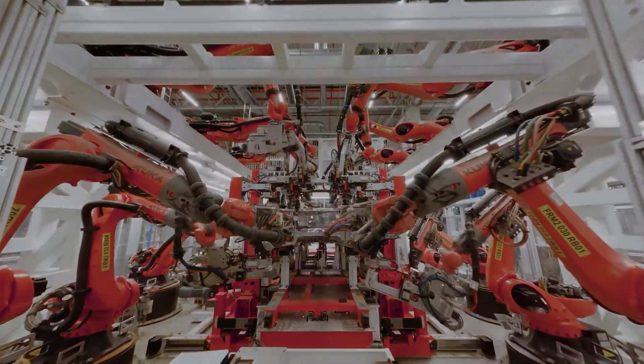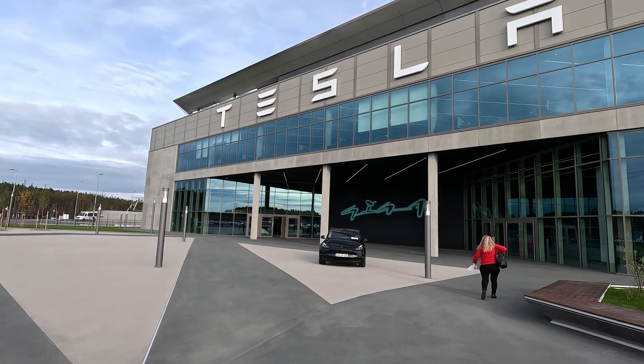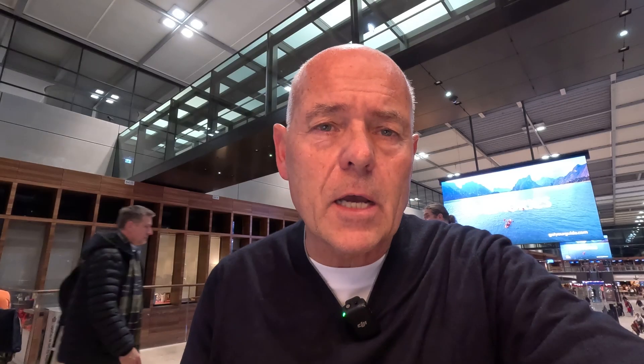Now I'm back at the airport after a full day of visiting the Tesla factory. I had time in the car on the way to the airport to reflect on what my impressions actually are after visiting the Gigafactory in Berlin.